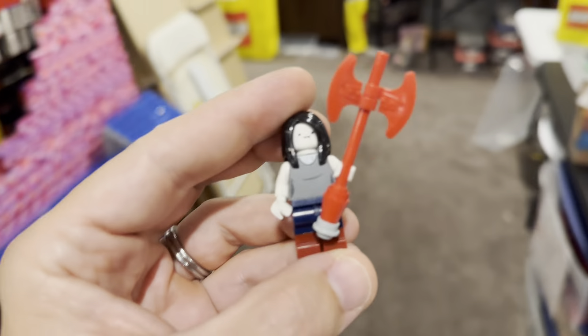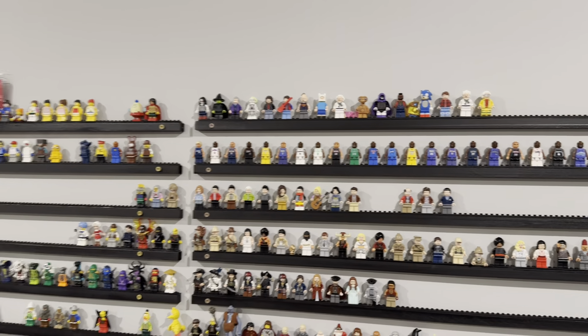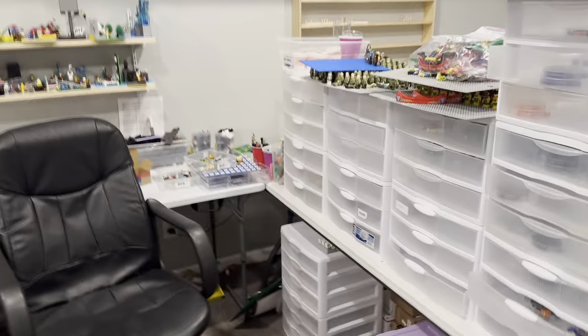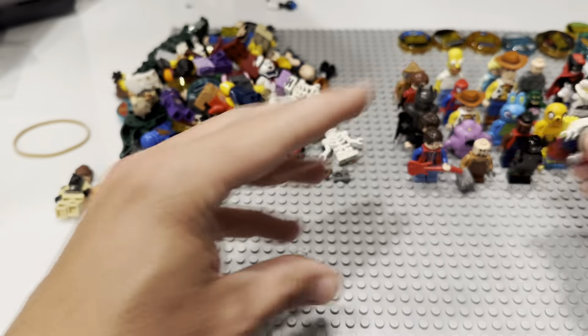We've been updating our minifig walls, so I actually have a Dimensions area now. I do have it — sweet! It should be easier to do field trips and check my own personal collection because we're getting organized, which will be very nice moving forward. It just takes a ton of time, but we're knocking a little bit out every day, and it's gonna hopefully pay off in the end.